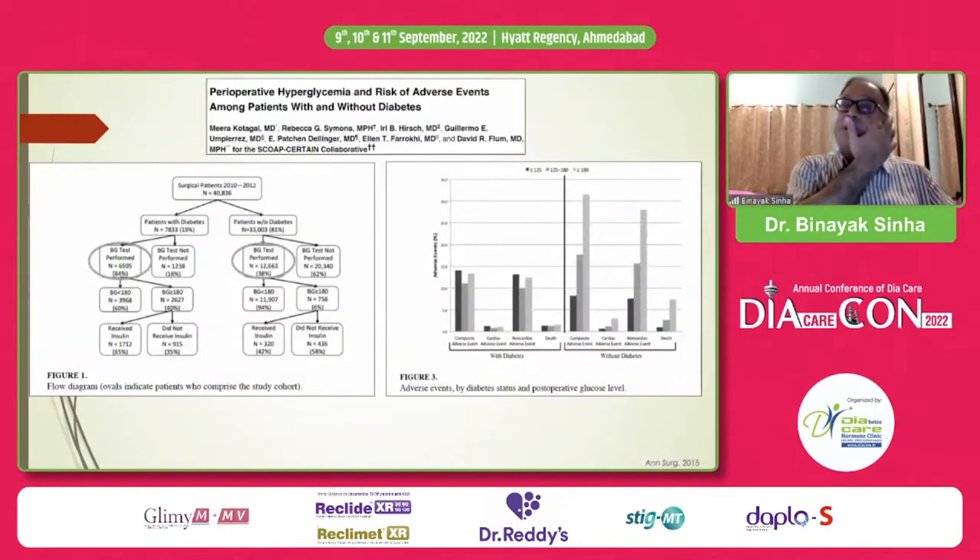It's very interesting to look at perioperative hyperglycemia before the event and risk of adverse events. This is a retrospective study by Dr. Umpierrez's group of surgical patients — about 40,000 patients, 33,000 without diabetes and 7,000 with diabetes. They examined blood glucose performed or not performed, and if blood glucose was more than 180, whether patients received insulin or not, whether diabetic or non-diabetic.